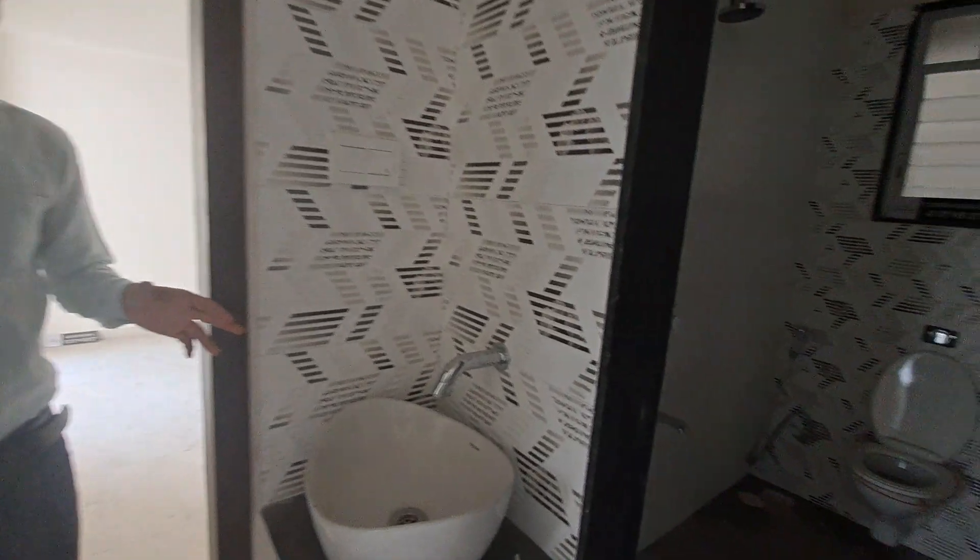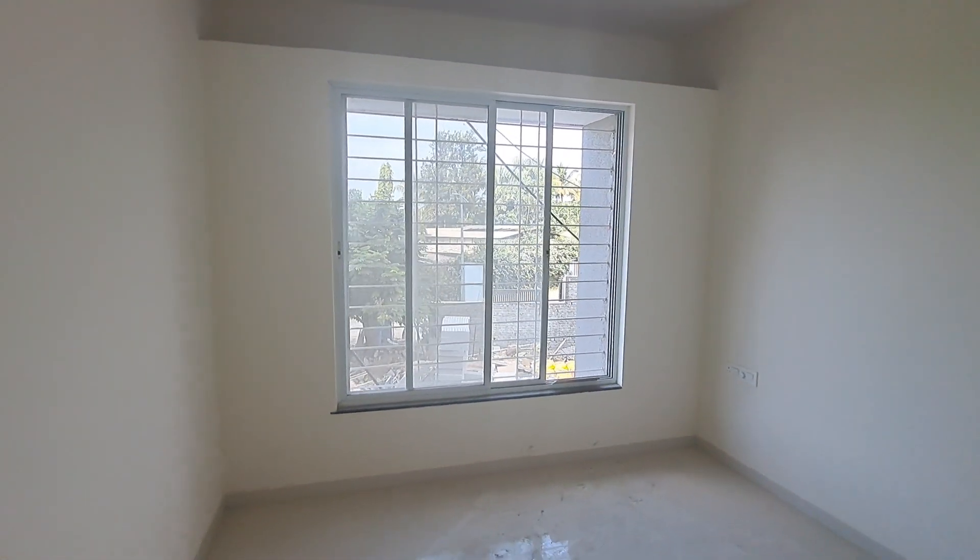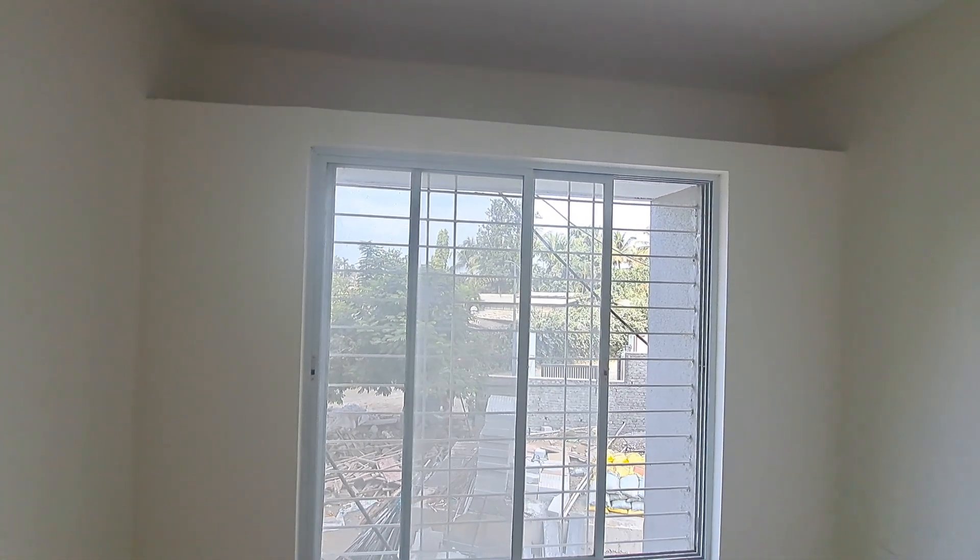This is your wash basin area, and this is your common powder room where all fittings are by Hindware and Jaguar. And this is your kids' bedroom, where you are getting external window grilles for safety and extra luggage space.